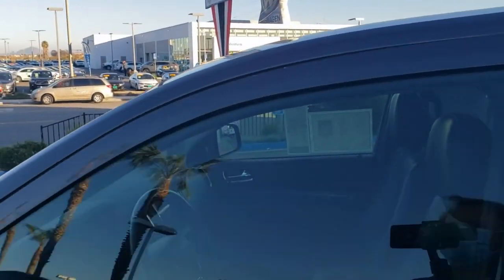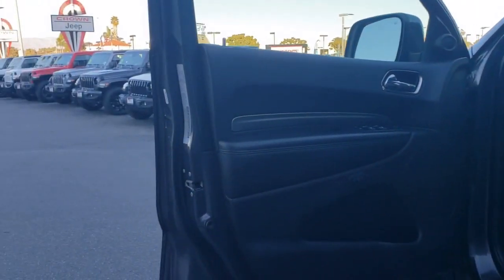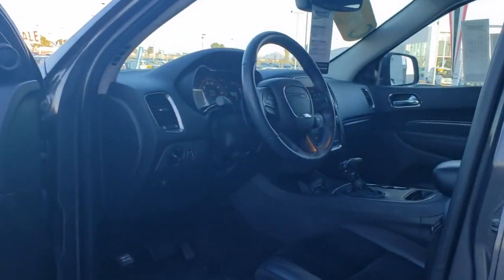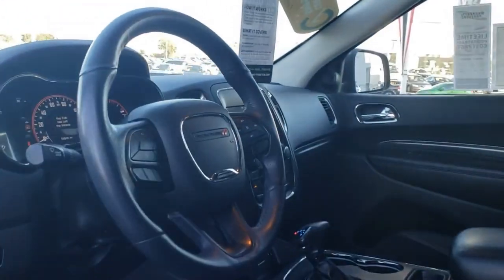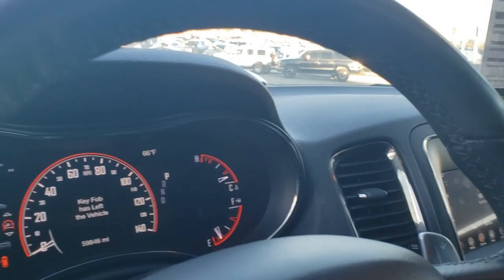Let's take a look at the inside here real quick. This thing is super clean — 2018 Dodge Durango certified pre-owned. You can see you've got that automatic transmission shifter, paddle shifters, and digital gauges. It's beautiful.